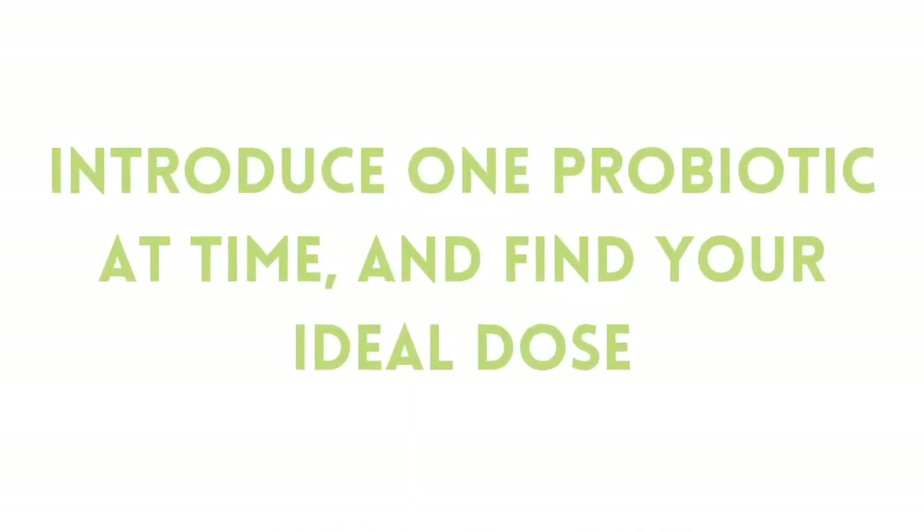If you've previously reacted to probiotics, try to choose products that don't have added prebiotics — things like inulin, GOS, or FOS, as they're usually listed on the label. These prebiotics are food for probiotics, but they can also feed bad bacteria in your gut and lead to side effects. In either case, introduce one new thing at a time, and start low and go slow. We want to start with a low dose and work our way up so that if we have a negative reaction, we're clear on what caused it and know exactly where to go to fix the problem.